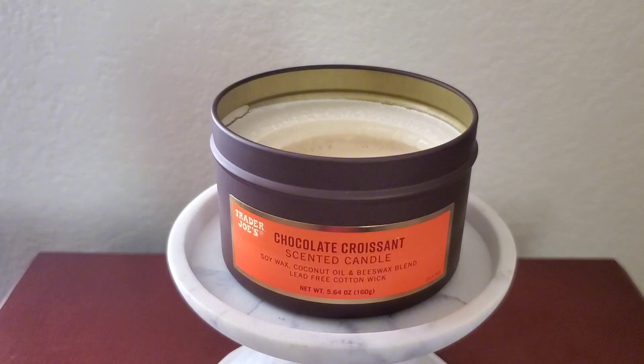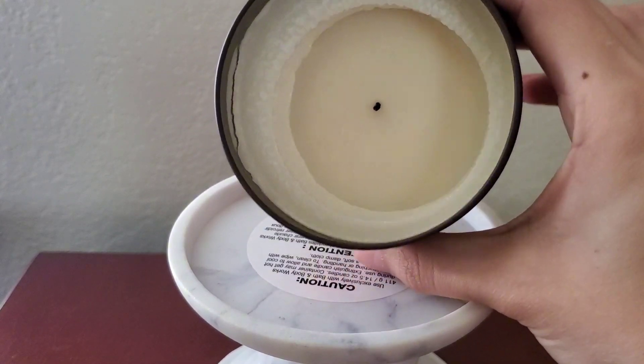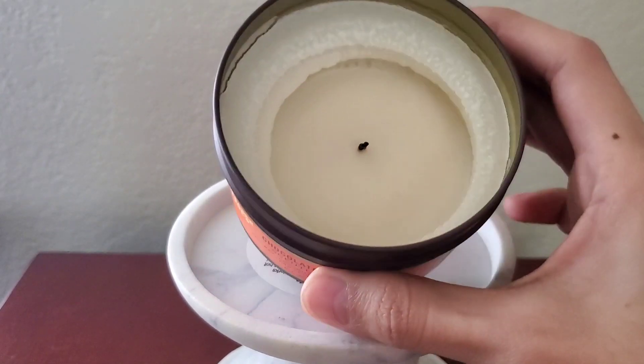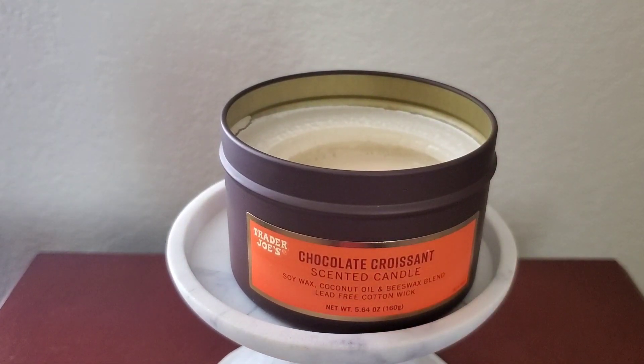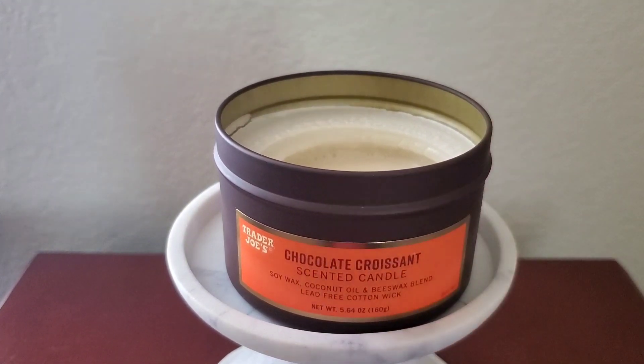This will be my fourth or fifth burn — I think I'm at the midway mark. Let me show you this atrocity: it has tunneled pretty badly. There's a pretty deep edge especially right at the corner — I've never had a Trader Joe's candle tunnel this badly. However, I have not been using my traditional Bath & Body Works three-wick candle holder, which retains more heat and helps burn the sides. This time I wanted a true, accurate burn like a typical user would experience, and I didn't want to tin-foil it.